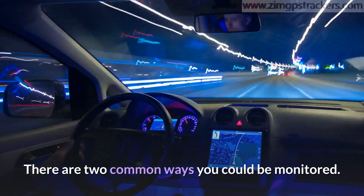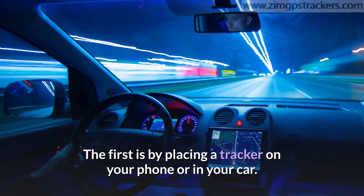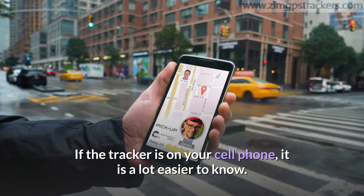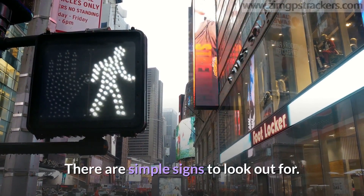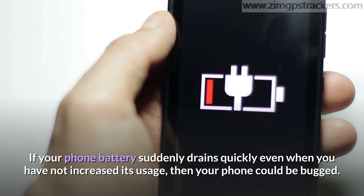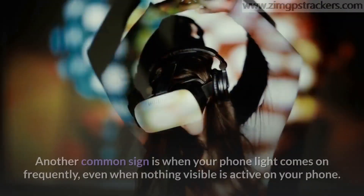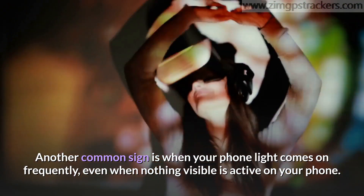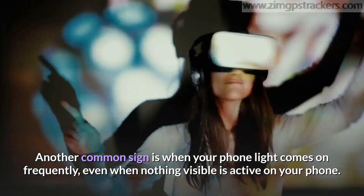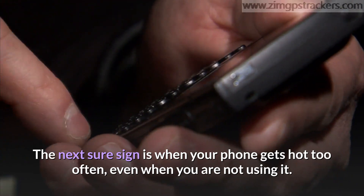There are two common ways you could be monitored. The first is by placing a tracker on your phone or in your car. If the tracker is on your cell phone, it is a lot easier to know. Simple signs include your battery suddenly draining quickly even when you have not increased usage, your phone light coming on frequently even when nothing visible is active, and your phone getting hot too often even when you are not using it.